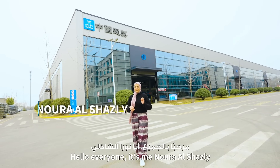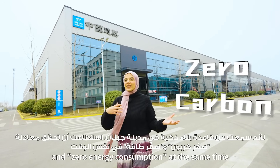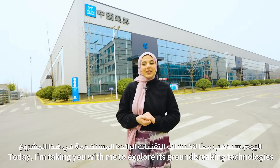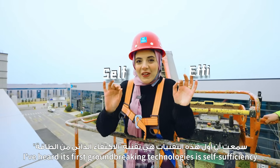Hello everyone, I'm Moura Alshazli and I've heard that in Dina there is a smart construction base that has achieved zero carbon and zero energy consumption at the same time. Today I am taking you with me to explore its groundbreaking technologies. I've heard its first groundbreaking technology is self-efficiency.